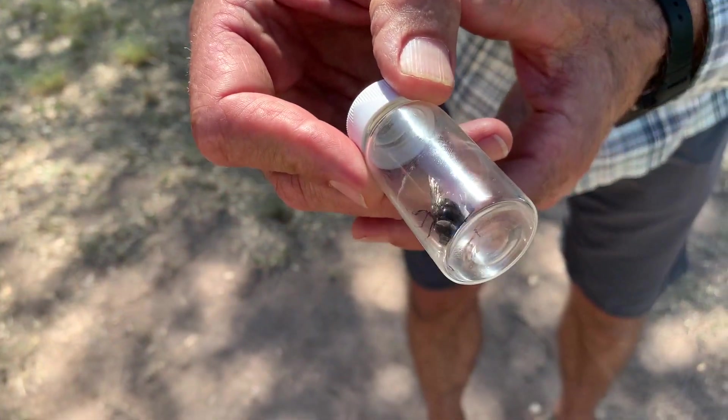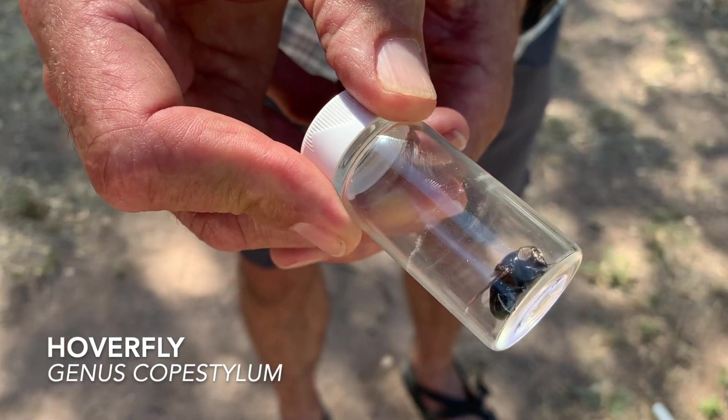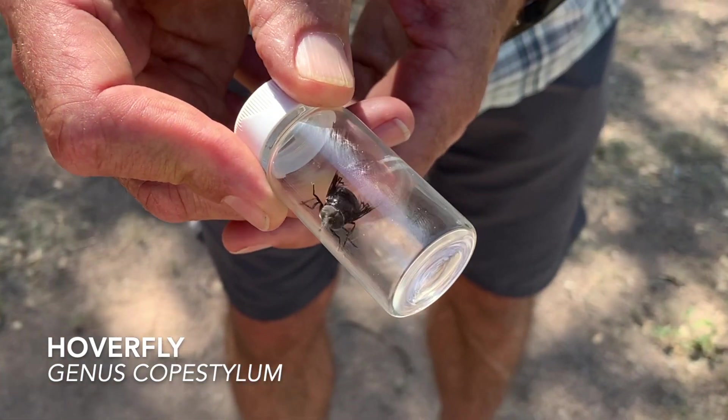So the difference between a fly and a bee: all bees have four wings, flies have two — hence the name of the order, Diptera, meaning two wings.